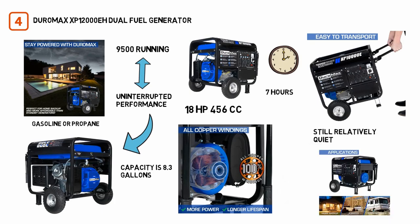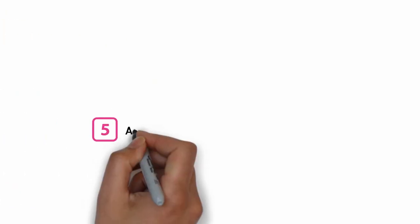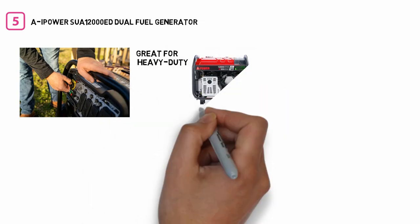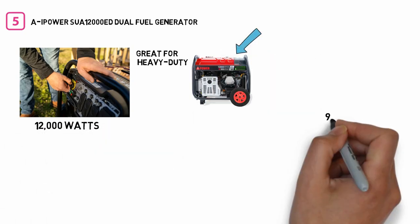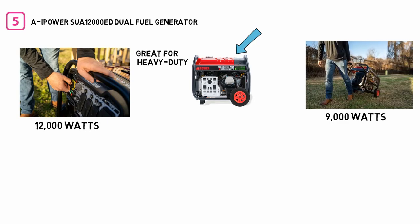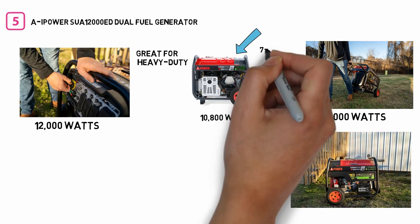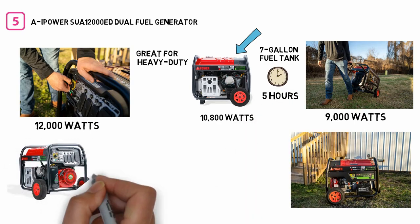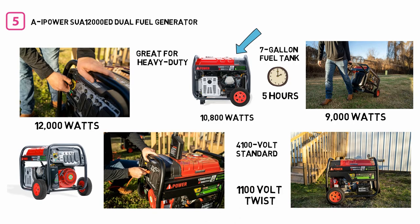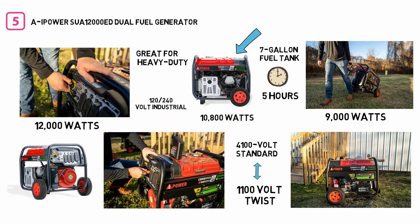Number five: A-iPower SUA12000ED Dual Fuel Generator. The A-iPower is great for heavy-duty use at home or on the job site, thanks to its steel lift frame and wheel kit. It operates at 12,000 watts of peak power and 9,000 watts of running power with gasoline, or 10,800 watts of peak power and 8,500 watts of running power with propane. The 7-gallon fuel tank allows 5 hours of operation, or up to 10 hours with a 20-pound propane tank. It includes four 120-volt standard household outlets, one 120-volt twist lock outlet, and one 120/240-volt industrial grade outlet.